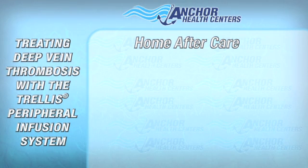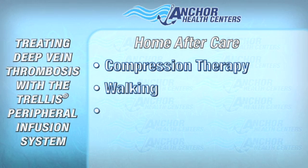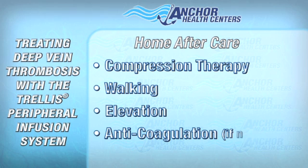The aftercare at home entails compression therapy with stockings, walking and elevation, and anticoagulation if needed.